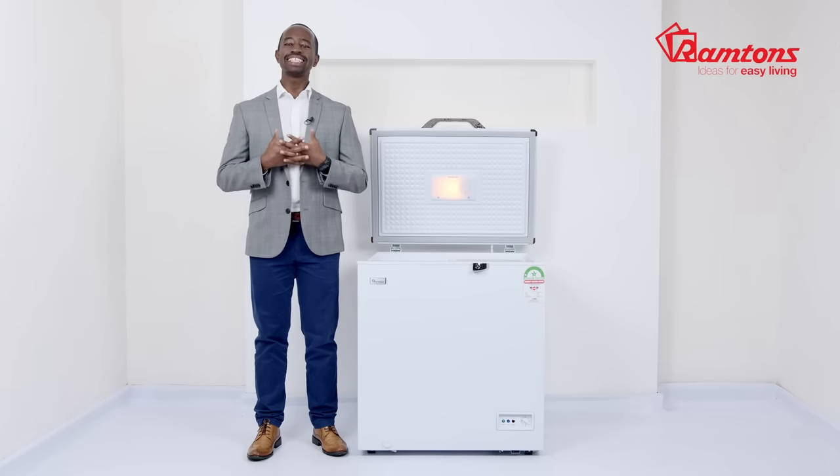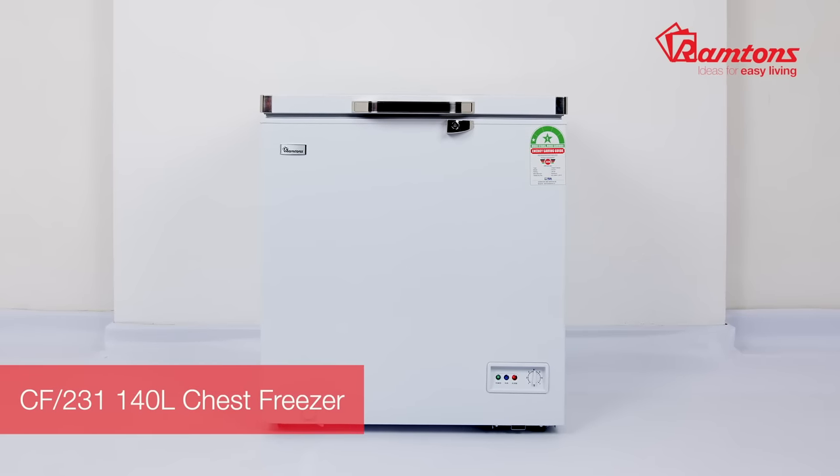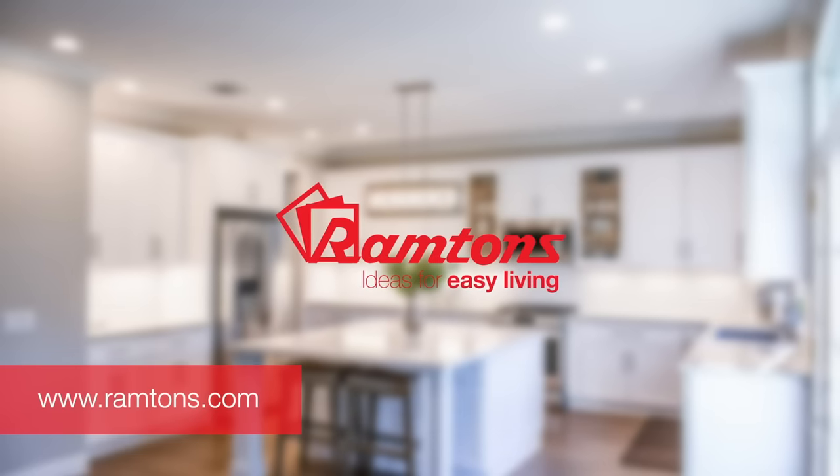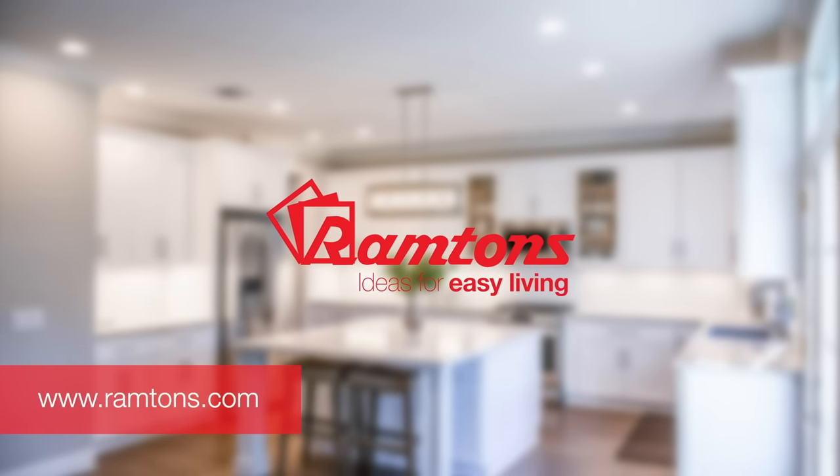This chest freezer is easy to plug in. As a caution, avoid turning the power on and off too frequently. The CF-231 chest freezer comes with a one-year warranty and is available online and at leading retailers.